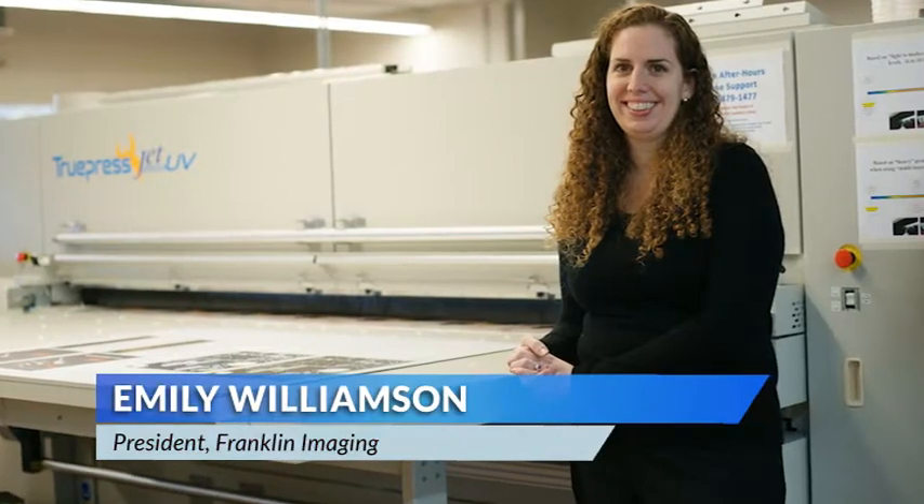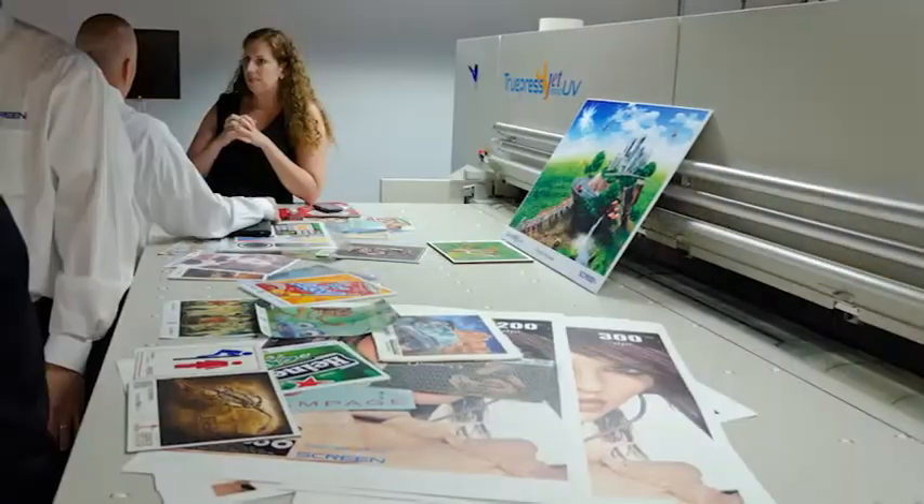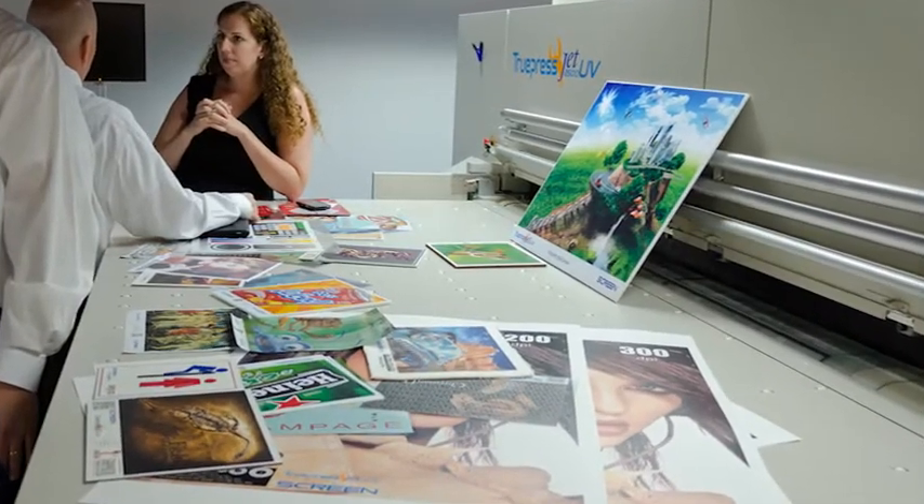Good afternoon, I'm Emily Williamson. I'm president of Franklin Imaging. We're in Columbus, Ohio. We're a wide-format print shop, so we came out of the reprographic industry, primarily blueprints.